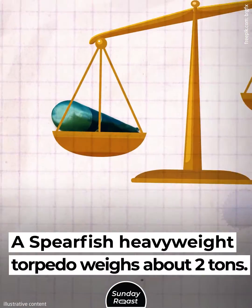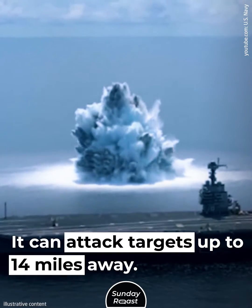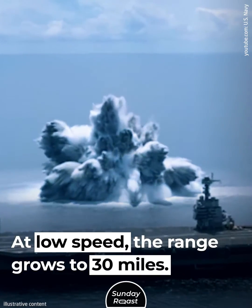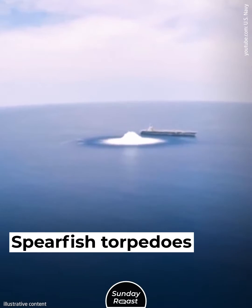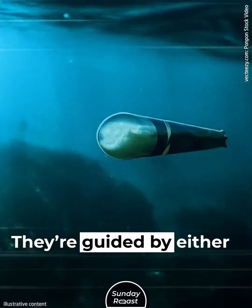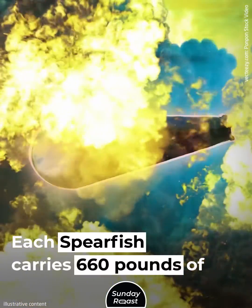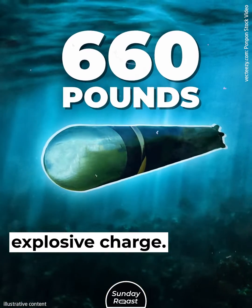A Spearfish heavyweight torpedo weighs about two tons. It can attack targets up to 14 miles away, and at low speed the range grows to 30 miles. Spearfish torpedoes are meant to engage enemy submarines and are guided by either copper wire or inbuilt sonar. Each Spearfish carries 660 pounds of explosive charge.